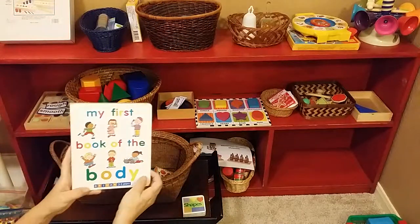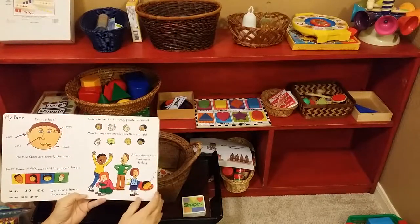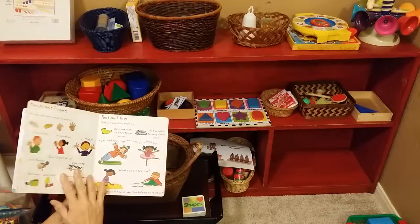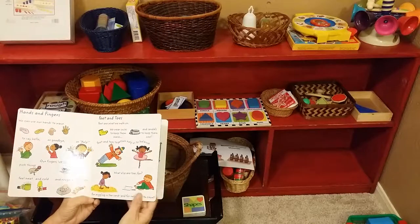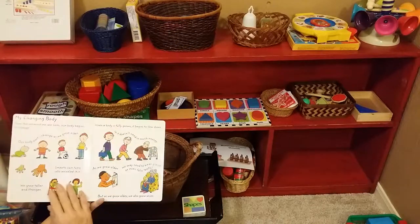My First Book of the Body — so you're learning about body parts in sensorial. You want to teach about the body, the senses, and different things. This talks about hands and fingers, feet and toes, and your different abilities.